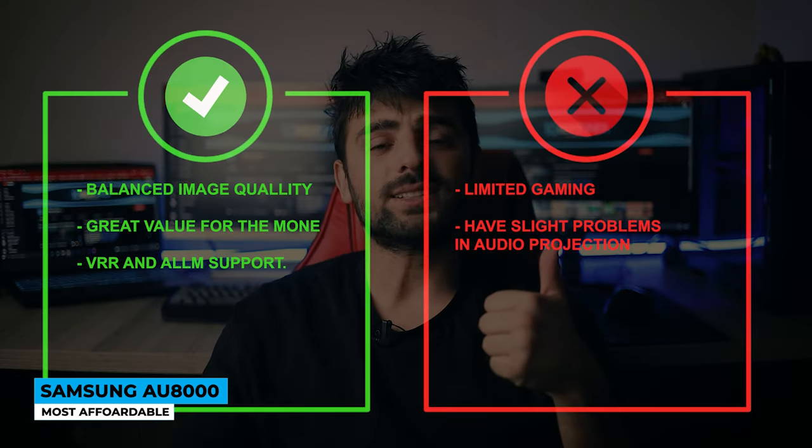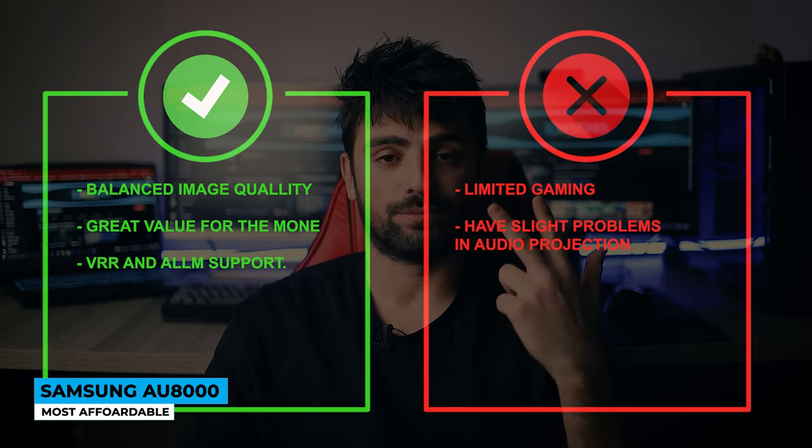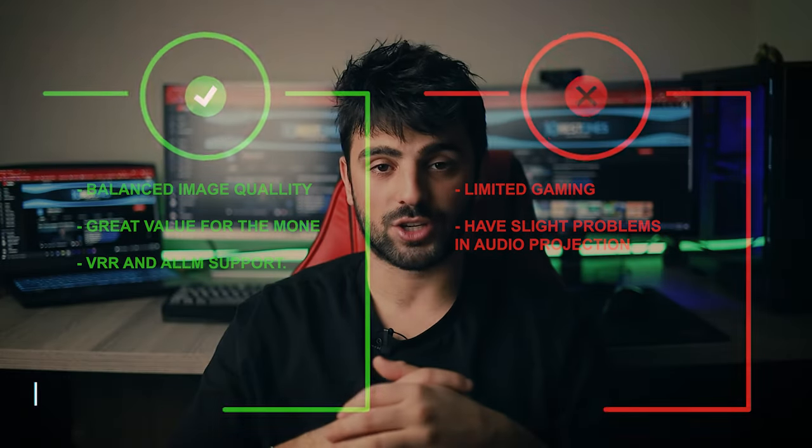Pros: balanced image quality, great value for the money, VRR and ALLM support. Whereas for the cons, limited gaming features and slight problems in audio projection.